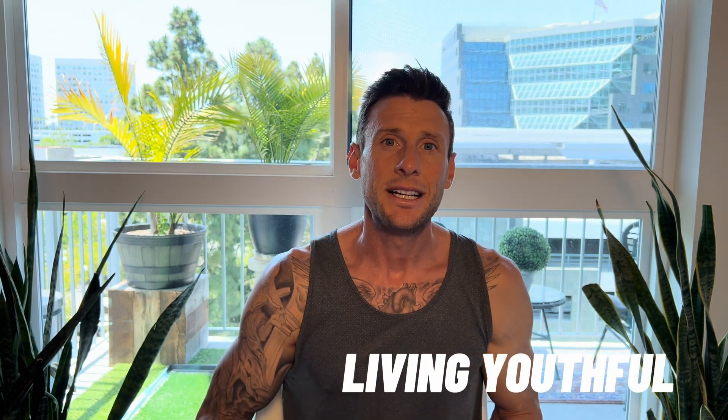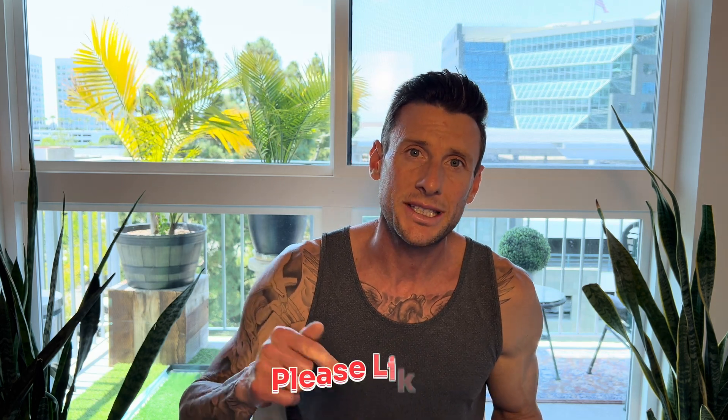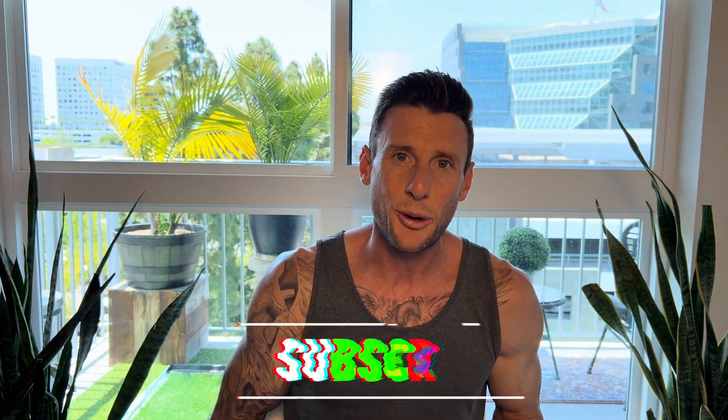That's a great way to store and preserve your peptides to keep their potency. With that being said, this is Casey with Living Youthful — if this video has brought you value, please hit that like button, hit the subscribe button, and we'll see you in the next one. Thank you.